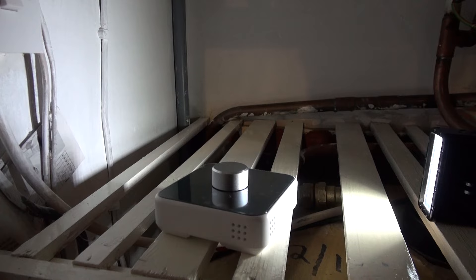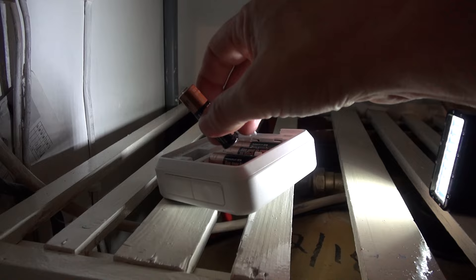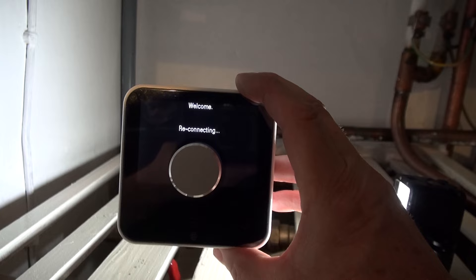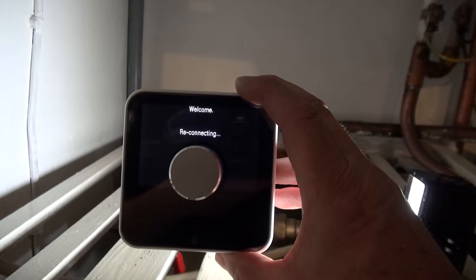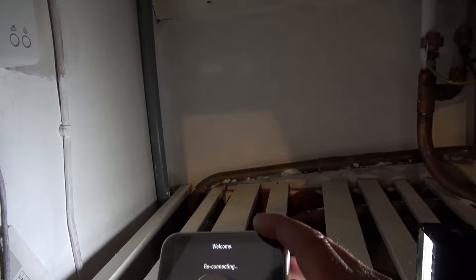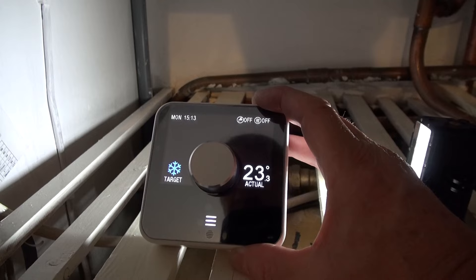Right, final steps then. This is the thermostat. I'm going to put the batteries into it and then switch on everything. Looking at it, it says reconnecting or searching — it started off searching, now it's reconnecting. I've got a solid green light on the receiver up there, which is a good sign. Just waiting for the thermostat to reconnect — and there it is. I'm up, I'm working.